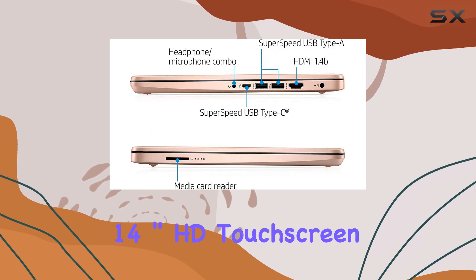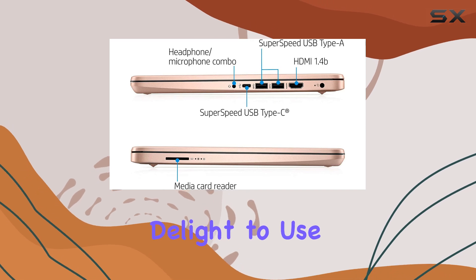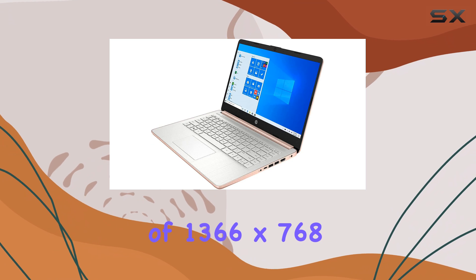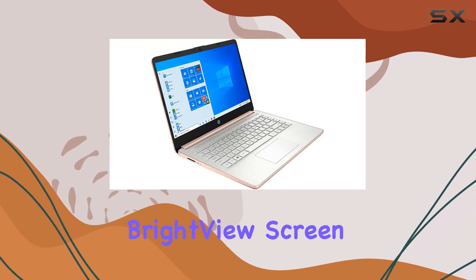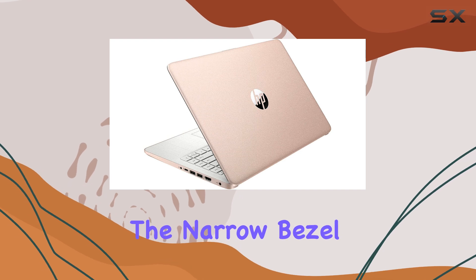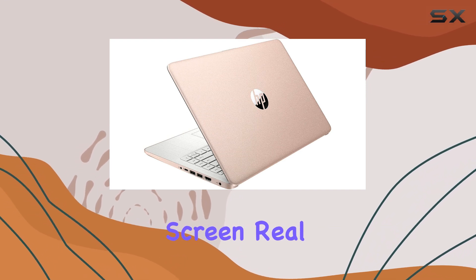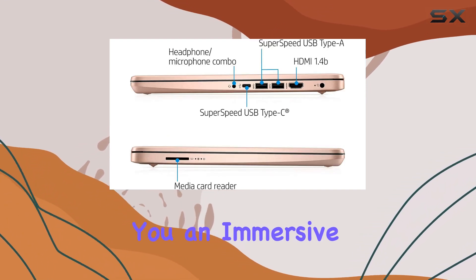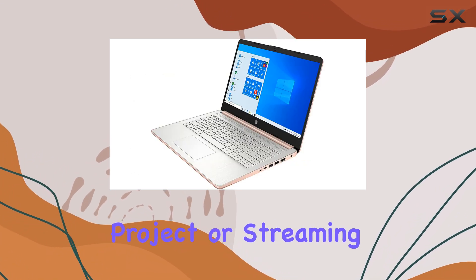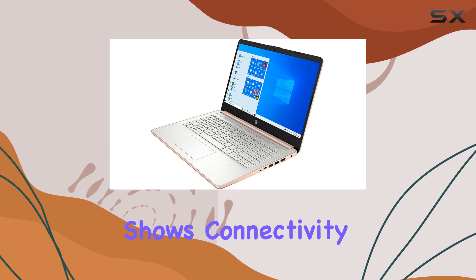The 14-inch HD touchscreen display is a delight to use. With a resolution of 1366 by 768 and a micro-edge bright view screen, you'll enjoy vibrant and clear visuals. The narrow bezel design maximizes screen real estate, giving you an immersive viewing experience, whether you're working on a project or streaming your favorite shows.